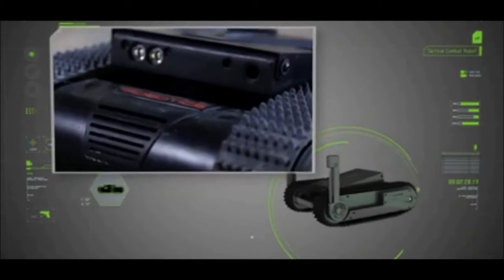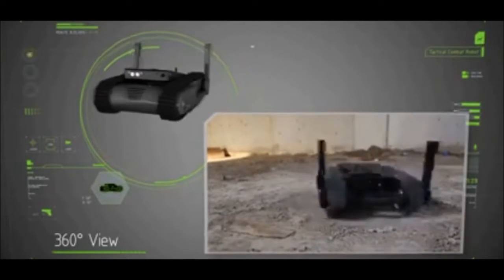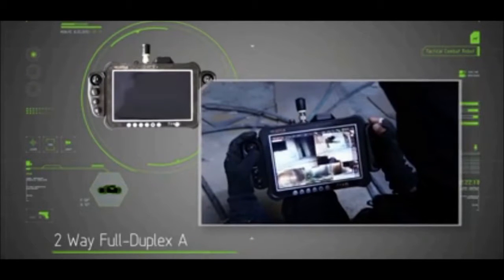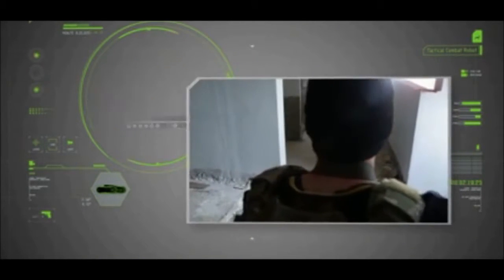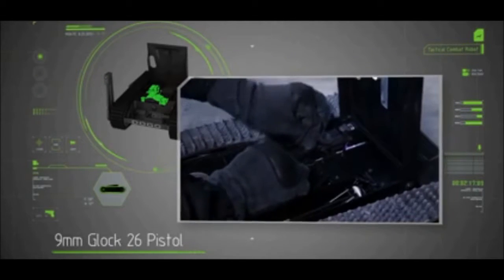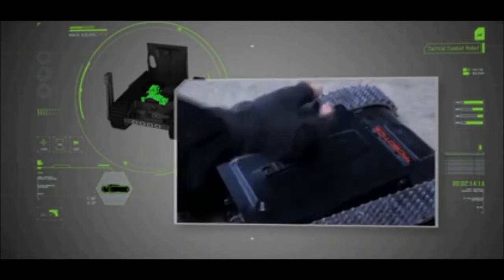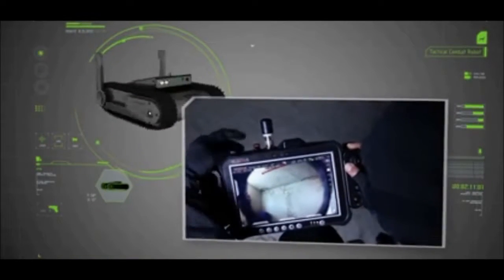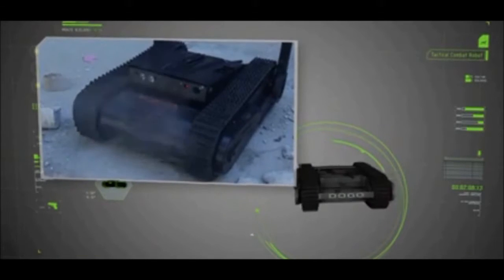Multiple onboard cameras provide an intuitive 360-degree view for enhanced situational awareness, with integrated two-way full duplex audio for negotiation and communication. The Dogo is equipped to carry a standard 9mm Glock 26 pistol which can be operated remotely with high accuracy and speed. A multi-layered firing safety system allows for safe operation and security of the pistol at all times.